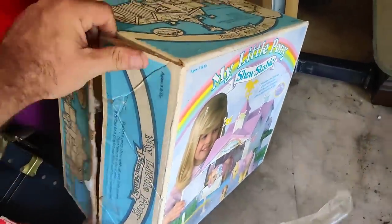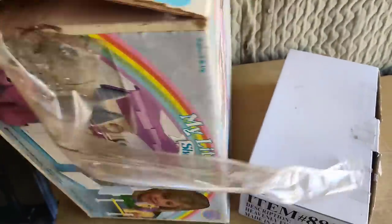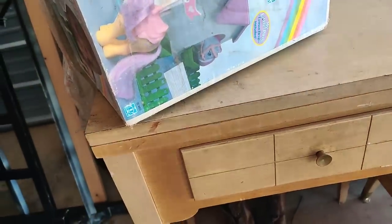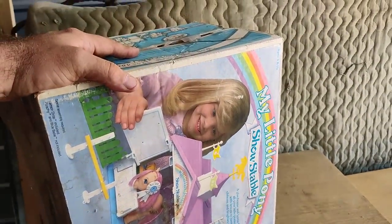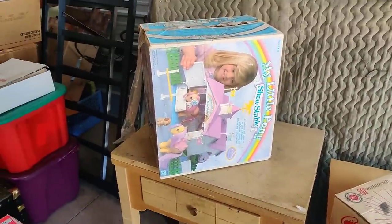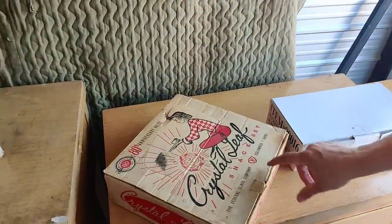My Little Pony show stable! I gotta be careful because it's still got the box with it. She's in there - look at this, this is 80s, guys. This is the 80s My Little Pony show stable. I bet this is worth over a hundred bucks. My friends, it is a hundred and twenty dollars right there. That's insane - and this is from Woolworth's.